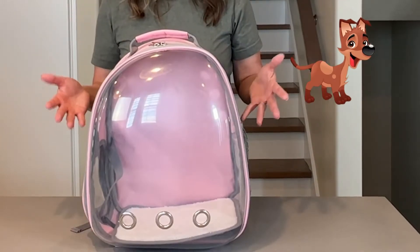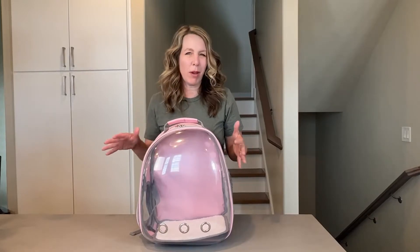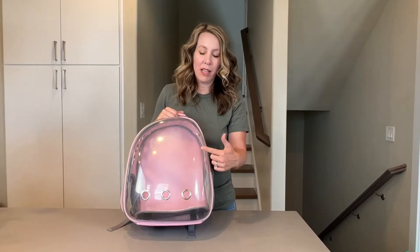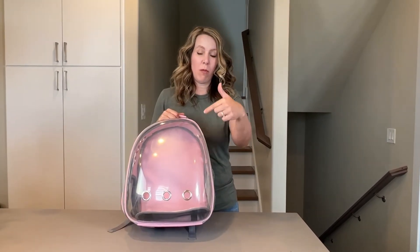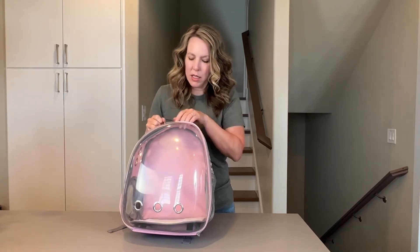It holds small dogs or cats, up to medium size and up to 10 pounds. My cat weighs about 8 pounds, so he fit in here pretty easily. I like that it's clear so you can see your pet right through it, and you can check on them and communicate with them, and it just unzips.